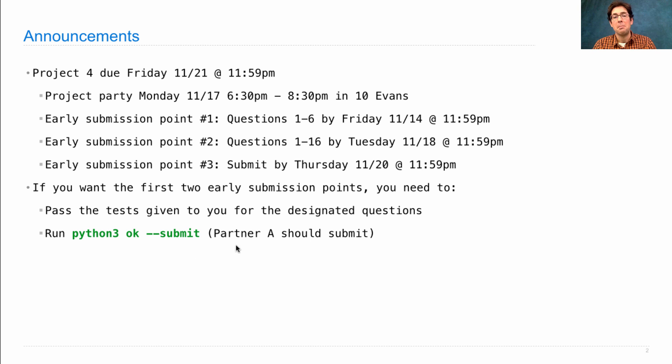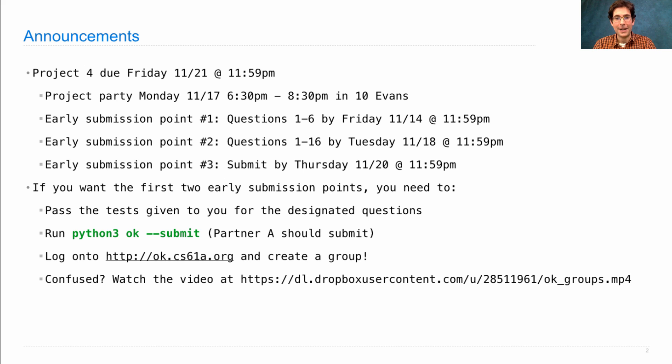If you have a partner, partner A should do the submitting. Then you want to make sure that you've set up your project correctly, which involves logging on to ok.cs61a.org and creating a group with you and your partner, which involves inviting your partner, having them accept, and then you're all set. If that's too confusing, we've now made a video, which I will link directly after this video, so that you can watch exactly how to use the user interface in order to create a group.